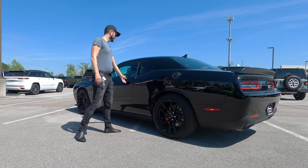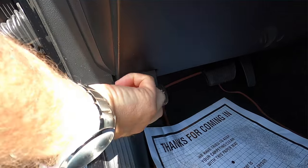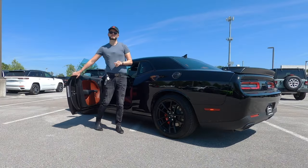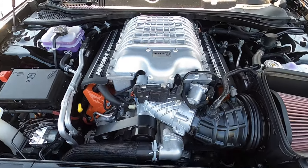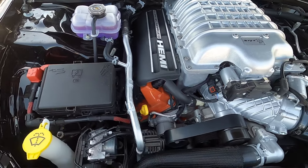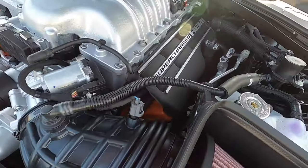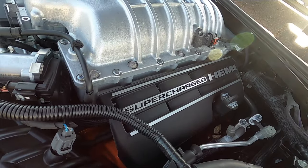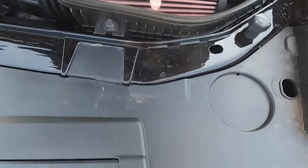Now we need to go underneath the hood of this SRT Hellcat Jailbreak. The last call plaque backs the performance with a supercharged 6.2 liter Hemi V8 engine producing 717 horsepower and 650 pound-feet of torque, paired to an 8-speed automatic transmission, achieving 13 MPGs in the city and 22 MPGs for the highway.